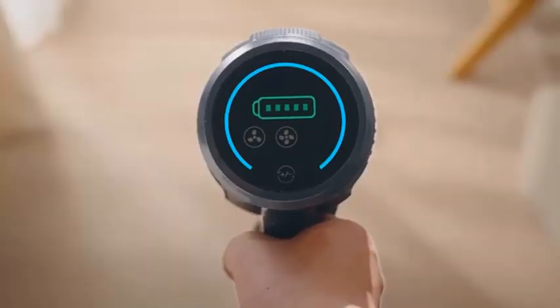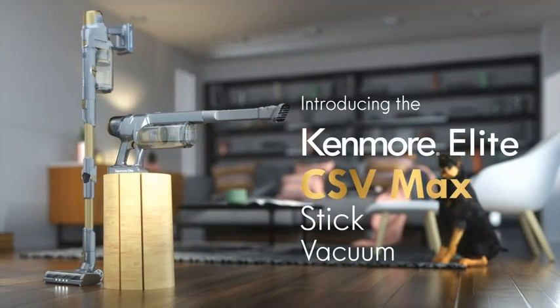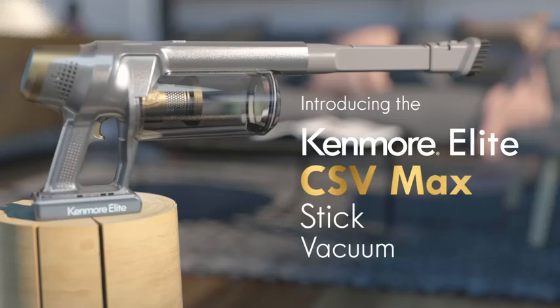Number 1: Kenmore DS4095 Brushless Cordless Stick Vacuum with Easy Reach Wand, Lightweight Cleaner, 2-Speed Power Control, LED Headlight, Converts to Handheld.